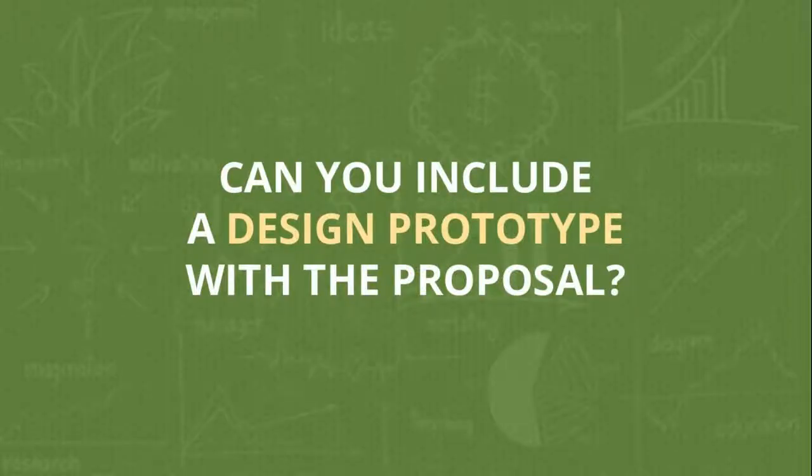The next question we get a lot: can you include a design prototype with the proposal, or give me a sketch of what we're going to do? We say no, we can't - in some cases you can, it comes down to price. If you go to GoDaddy, the first thing you do is pick a theme. But if you want to do it right, we believe in taking your time thinking through the process - what needs to happen, what should the customers do.